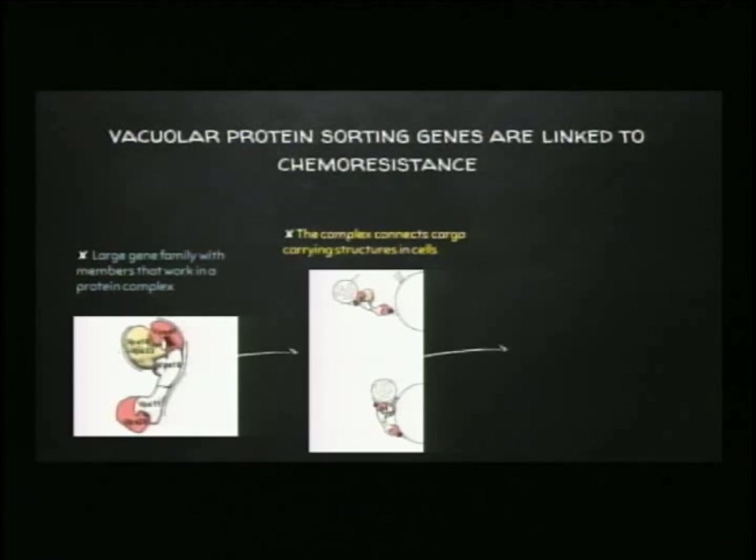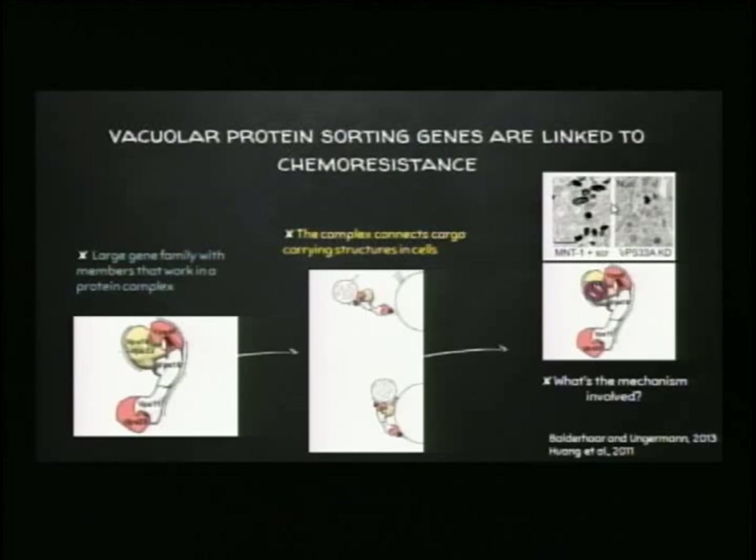Just to remind you, when we knock out VPS33A we see fewer of these structures being present, so we may not be able to deliver things to those structures. What we're talking about in terms of cargo could be the chemotherapeutic drug. But we still don't understand how this works, and that's where zebrafish comes in — because work done in a plate of cells doesn't efficiently tell us what's happening in a three-dimensional organism. The zebrafish is a step closer to studying these questions in a living system.